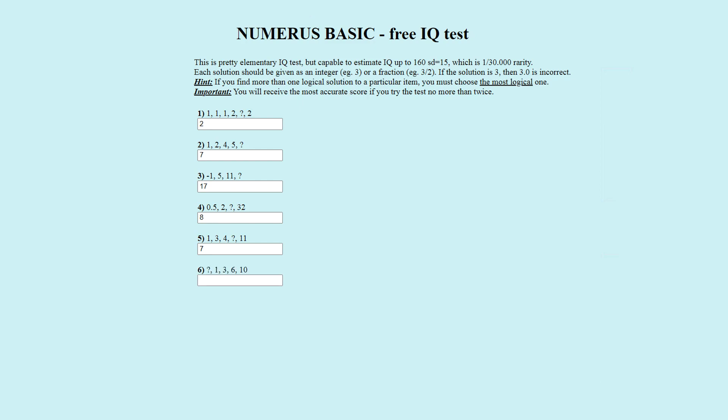Puzzle number six. The number sequence is question mark, one, three, six, ten. The officially correct answer is zero. The pattern is plus one, plus two, plus three, plus four. Zero plus one is one, one plus two is three, three plus three is six, and six plus four is ten. Zero is correct.